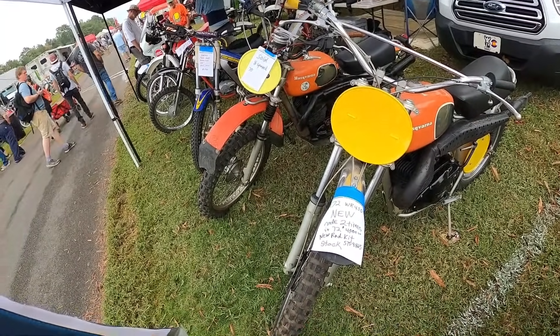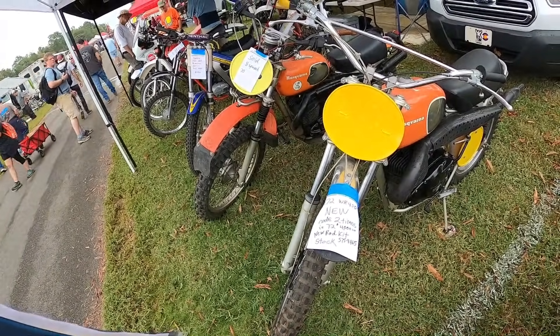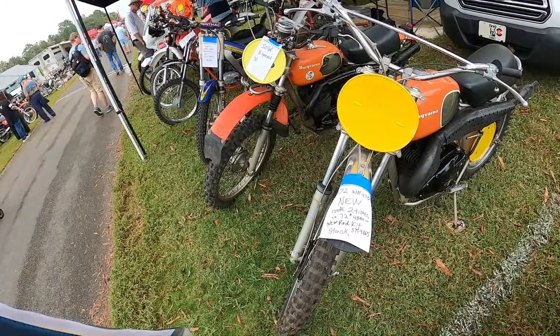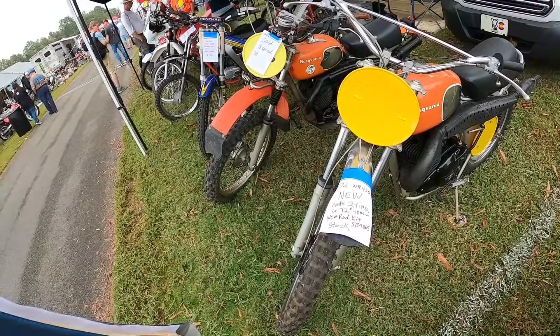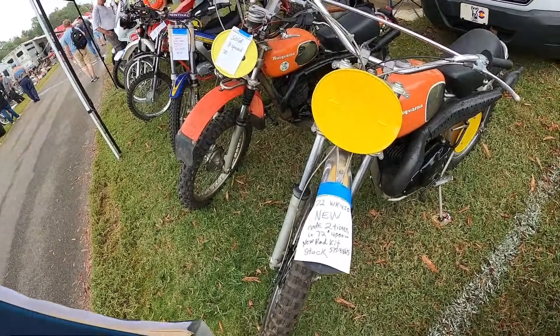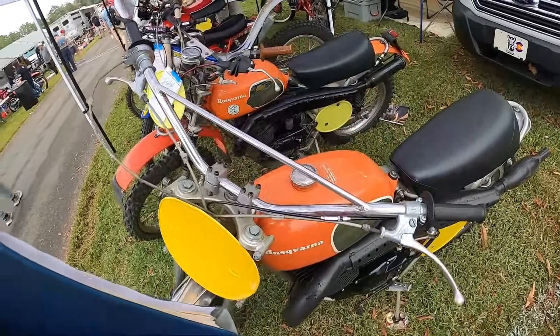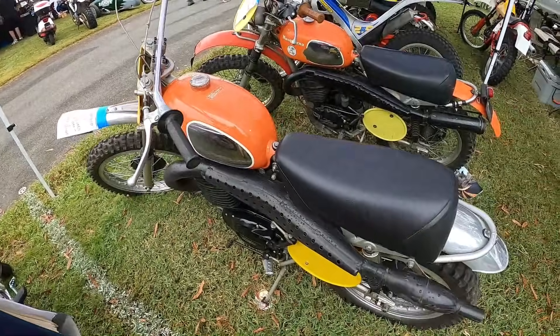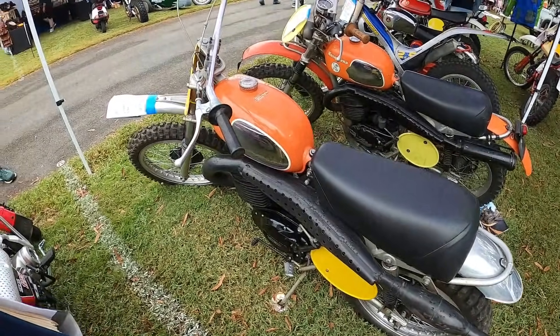1972 WR450 — says new, ridden two times in '72. I don't quite understand what that means, but oh my gosh, it does look new. Wow.